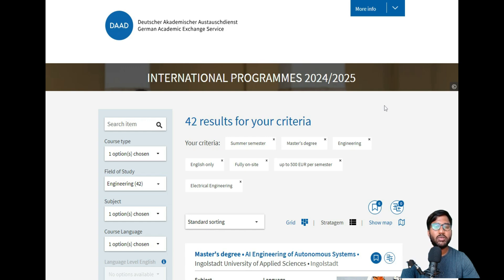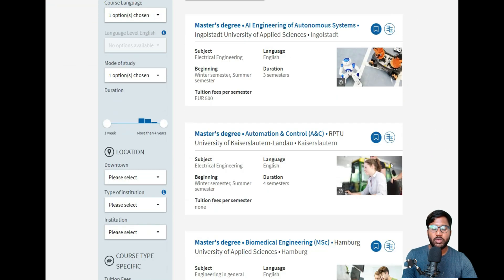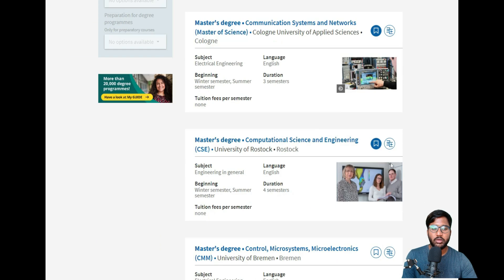Some universities accept applications through their own portal, while others use uni-assist. There is also a mixed approach where you have your own portal but need to obtain a VPD from uni-assist and submit it there. So there are essentially three types of application procedures.